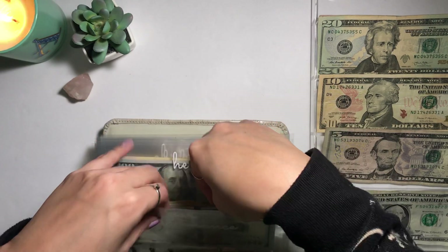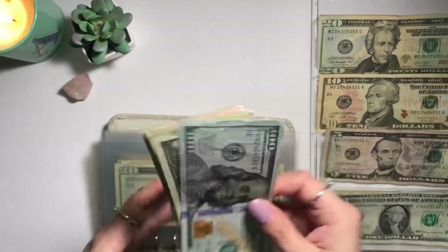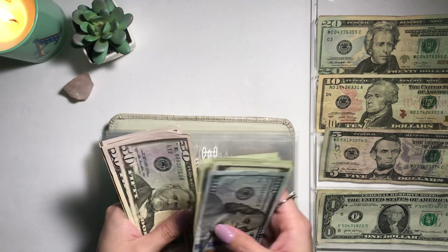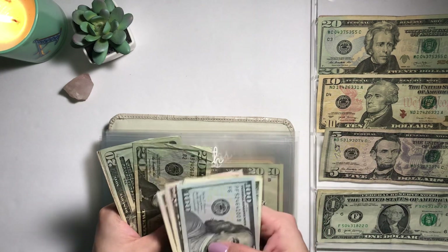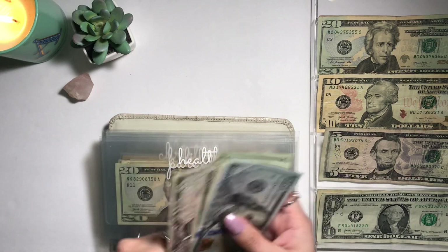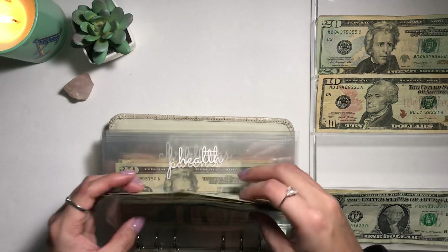I'll update my trackers in my iPad later — I do that afterwards because it's too time-consuming to do live. Next is my health envelope. My health currently has $525.